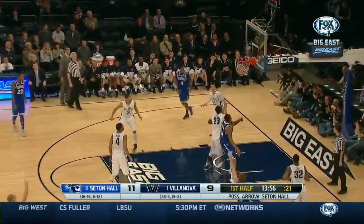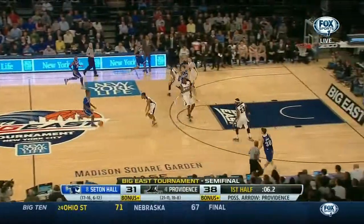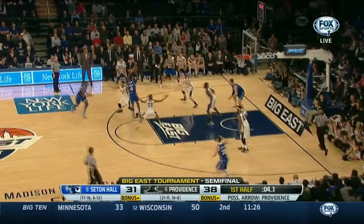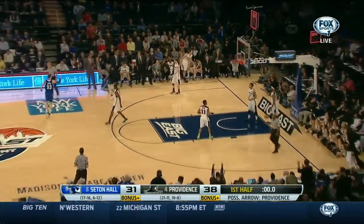Out of timeout, goes for three — got it again. Nine points for Patrick Evans. Gibbs — in and out. Oliver lets it go, contested, and it hits. Wow. Didn't close out quick enough.